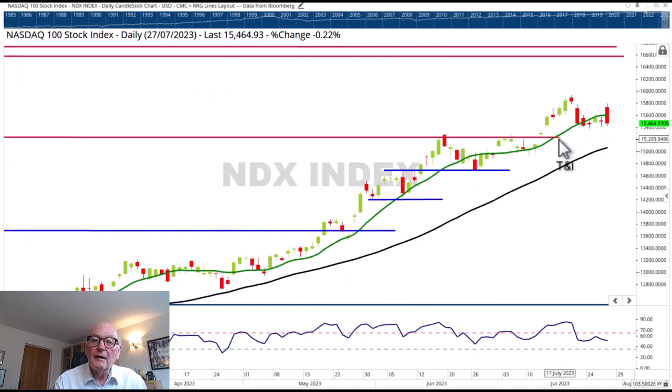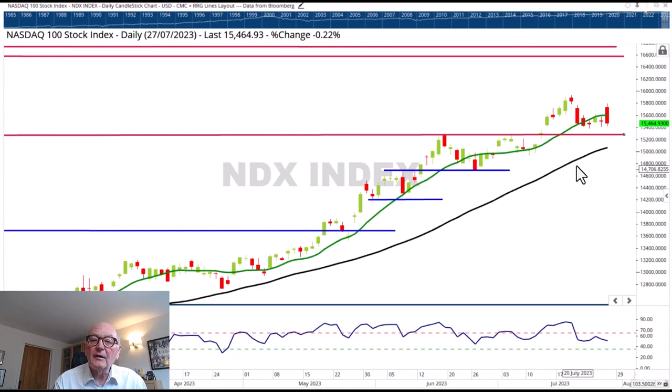Unlike the S&P, which does look vulnerable to dropping quite hard, I think the NASDAQ is quite well supported close by and we've definitely got a very strong uptrend in place. The support in this case comes in at 15,200, and that would correct an overbought condition — I think it should be well supported around there. If we were to return above the high of yesterday's candle at 15,800, then I think we're on our way to take out the high at 15,900 and back to those 2021 highs above 16,000.